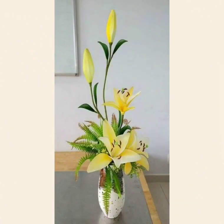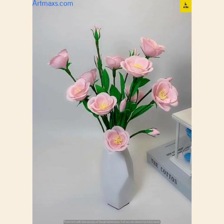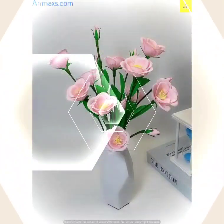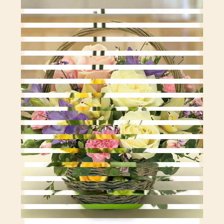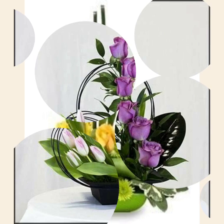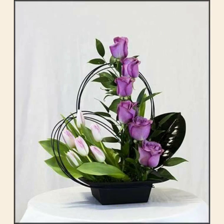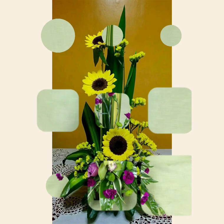Bismillahirrahmanirrahim, assalamualaikum friends, welcome back to my YouTube channel. I hope you are doing great and well, and I hope you are in good health and iman. In today's video, I am going to show you beautiful and stunning ideas of Ikebana flower arrangements.